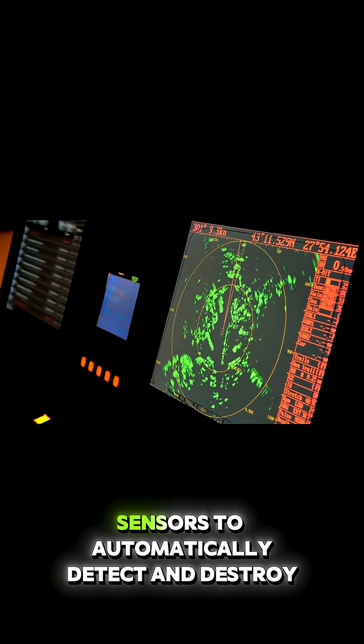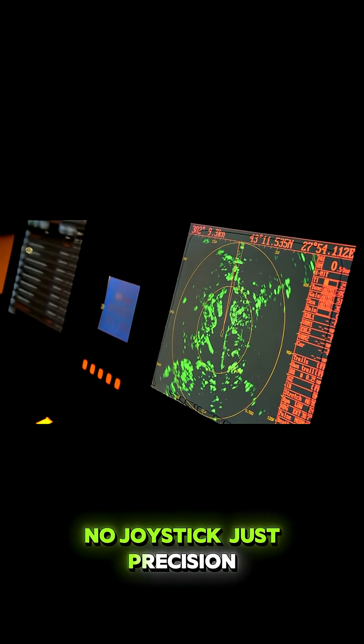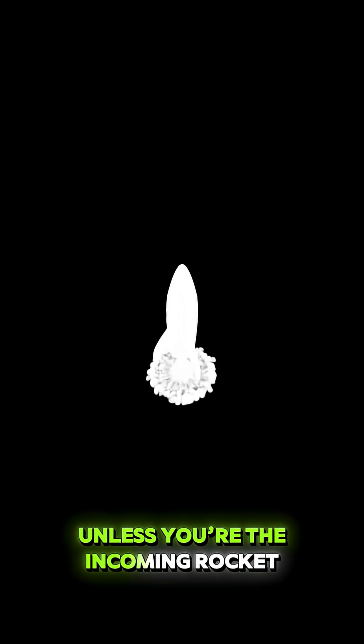The gun works with radar and infrared sensors to automatically detect and destroy threats. No joystick, just precision. It has an 80% kill rate, which sounds terrifying, unless you're the incoming rocket.